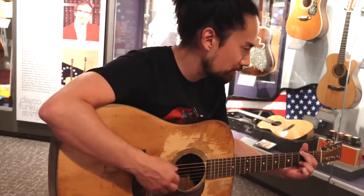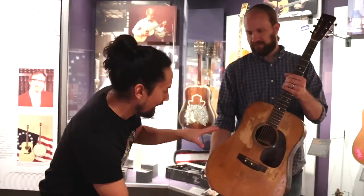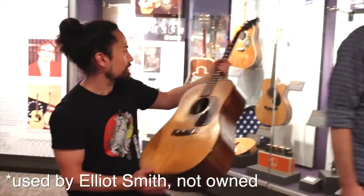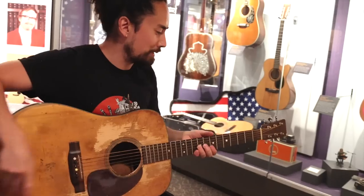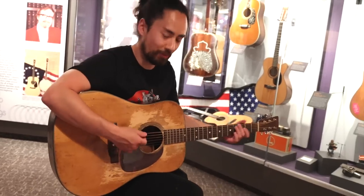Of all the ones around here, this is the one that stands out, because this was owned by both Kurt Cobain and Elliott Smith — known as "Grandpa." There's a picture I've seen a million times of Kurt Cobain playing a guitar, and this is the guitar he plays in it. So I feel like if any guitar in this whole museum has magic, it's got to be this one.